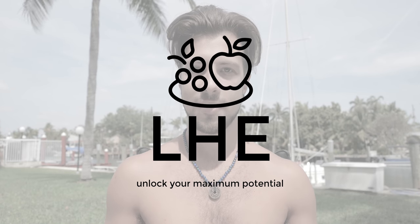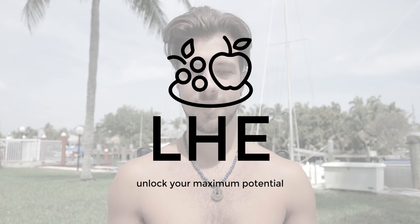Hey guys, it's Jacob from Living Healthy Every Day. Today I want to talk to you about a really neat way that you can increase plasticity in your brain, and that's through a pathway called Nogo A.